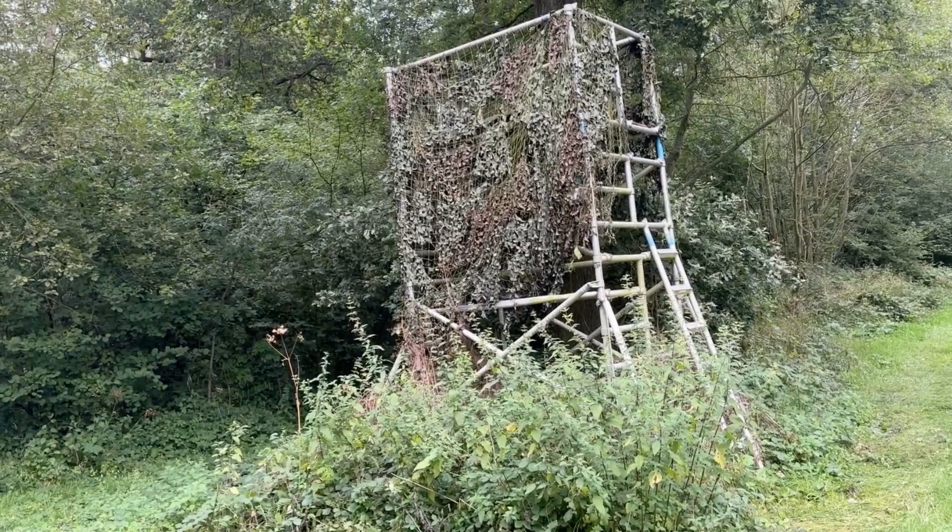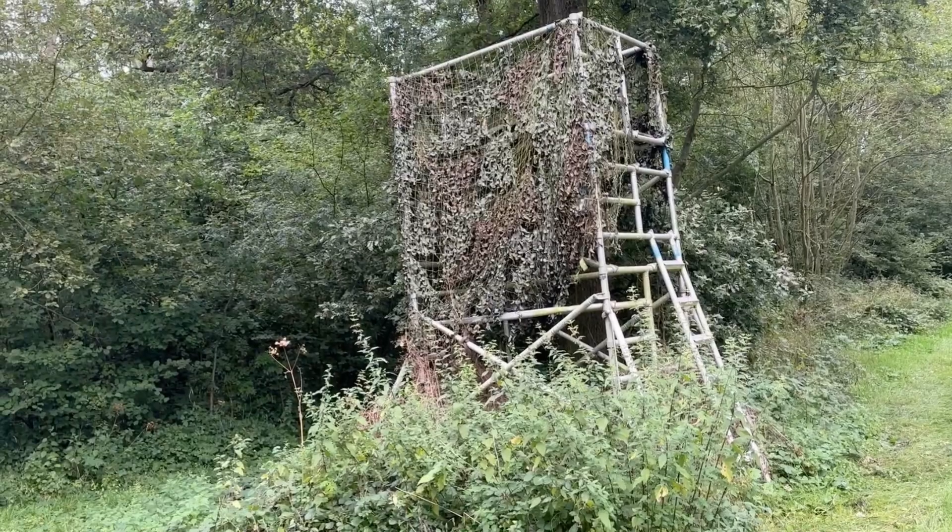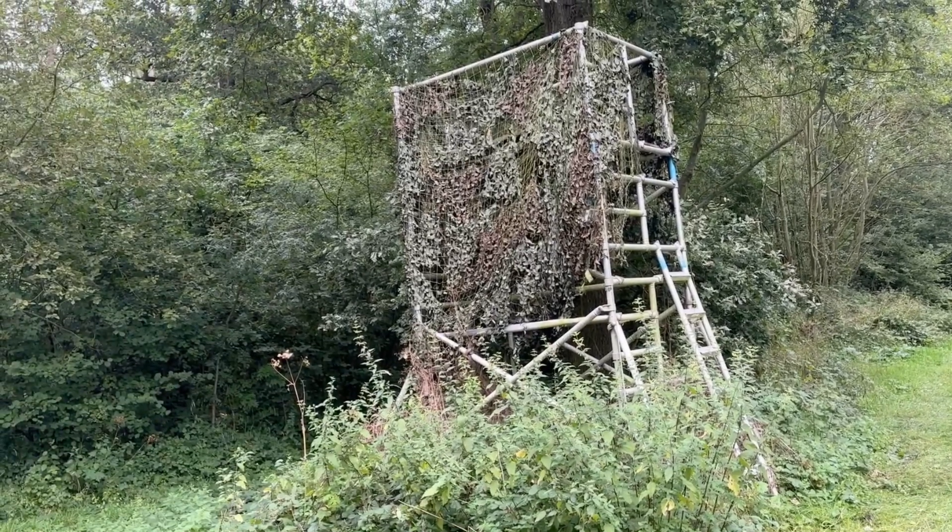I was up a high seat with my daughter. We've got a big high seat called a scaffold, and it's on the intersection of three rides, so it's quite a fruitful site in terms of deer.